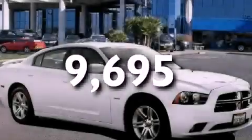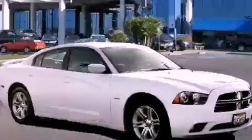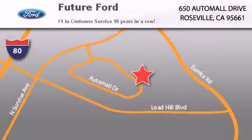Contact us today to arrange your test drive. Future Ford is located at 650 Auto Mall Drive in Roseville. Our goal is to exceed all of your expectations to ensure that you'll return for future visits.